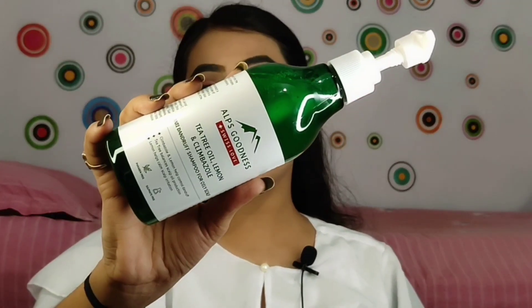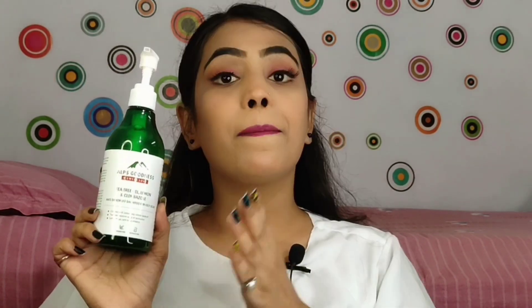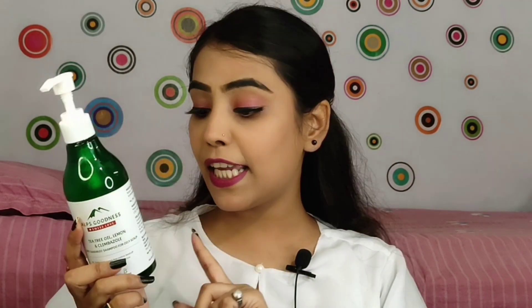The next product is the Elf Goodness Tea Tree Oil, Lemon, and Climbazole Anti-Dandruff Shampoo for oily scalp. If you are dealing with dandruff problems you can definitely try this shampoo. There are four variants available. It suits all hair types, has no paraben or sulfate, is cruelty free and 100% vegan. Lemon helps control dandruff and tea tree helps balance oil production. The 290 ml bottle will last 2 to 3 months.